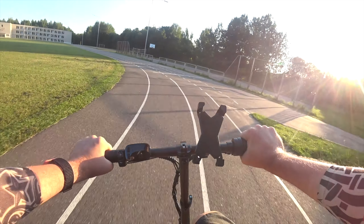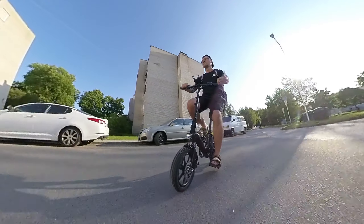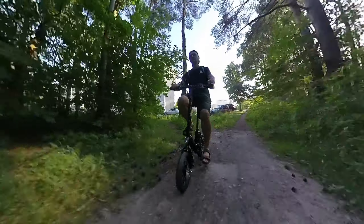I overtook that guy with those two little girls — who is laughing at my tiny electric bike now? I'm riding the smallest and cheapest Fedor D3 Pro model today.